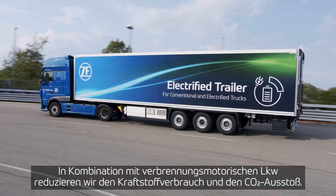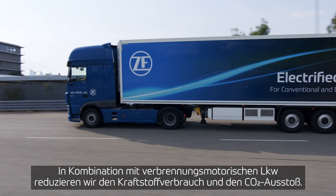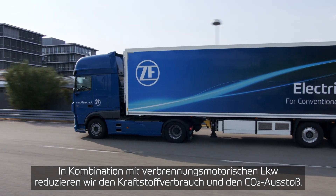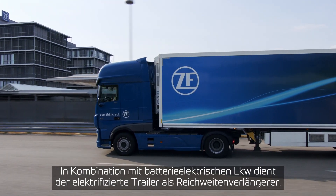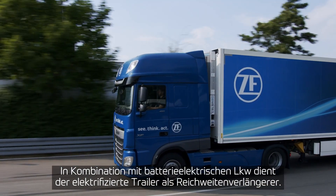The principle is straightforward: in combination with ICE trucks, we are reducing fuel consumption and CO2 emissions. In combination with battery electric trucks, it serves as a range extender.